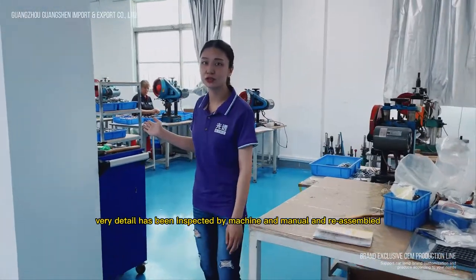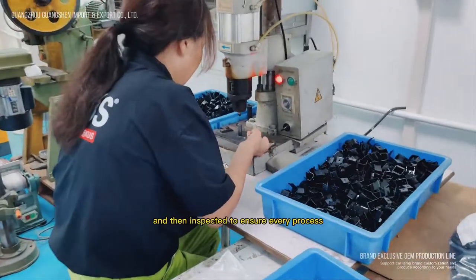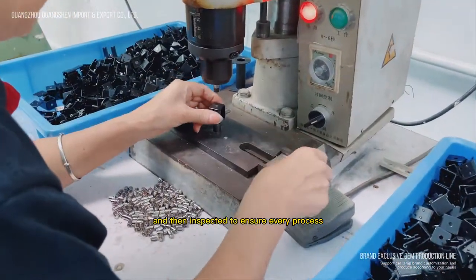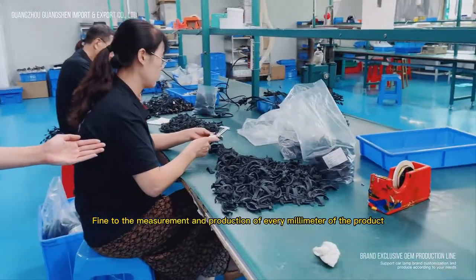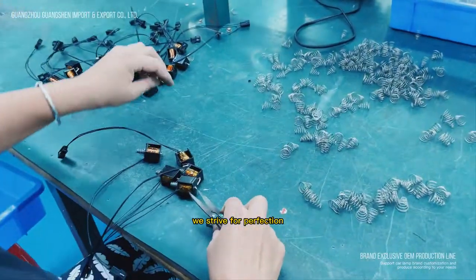Every detail has been inspected by machine and manual and reassembled, and then inspected to ensure every process is fine to the measurement and production of every millimeter of the product. We strive for perfection.